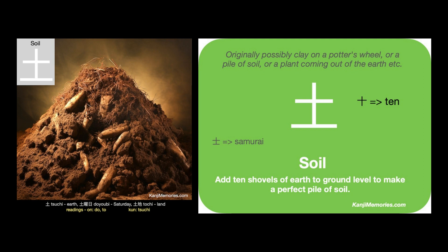This symbol is often used within other kanji, particularly when an association with earth or soil is needed.